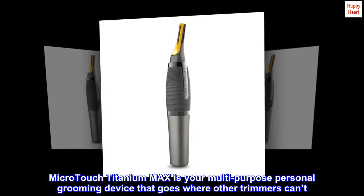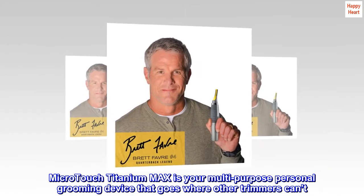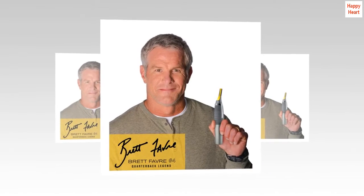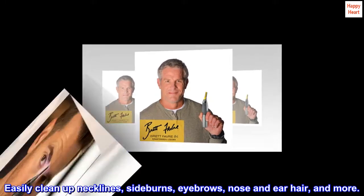Micro-Touch Titanium Max is your multi-purpose personal grooming device that goes where other trimmers can't. Easily clean up necklines, sideburns, eyebrows, nose and ear hair, and more.